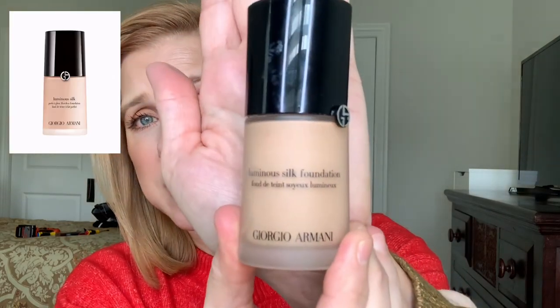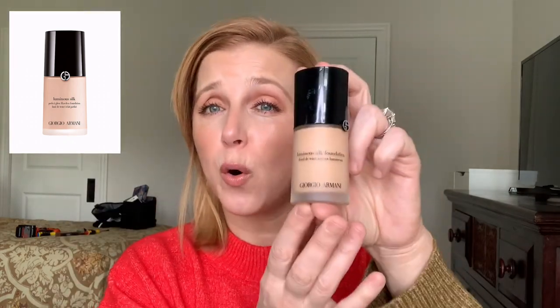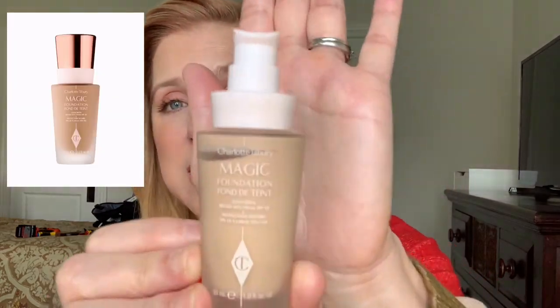I'm only going to recommend two foundations. The one I'm wearing today is the Armani Luminous Silk — it's $64, medium coverage, satin finish, not too glowy but gives a really nice dewy look without being too dewy. It's buildable and oil free. This is one of my very favorite foundations.